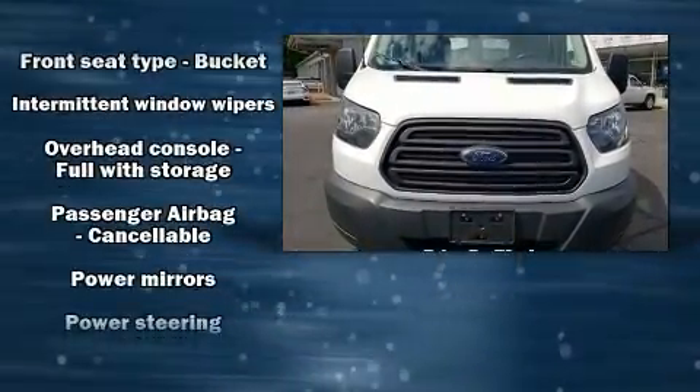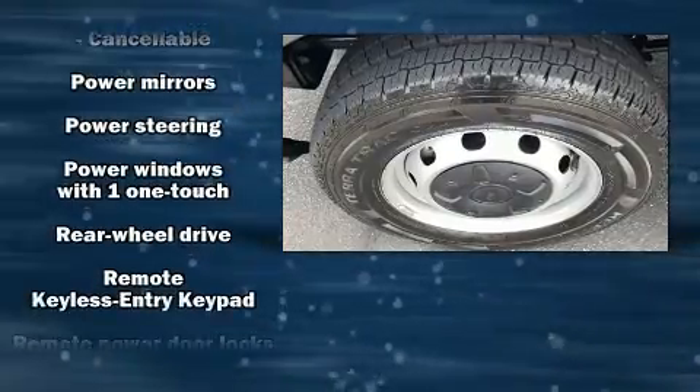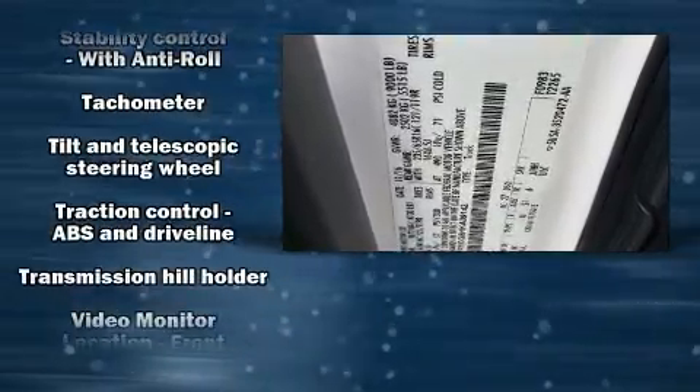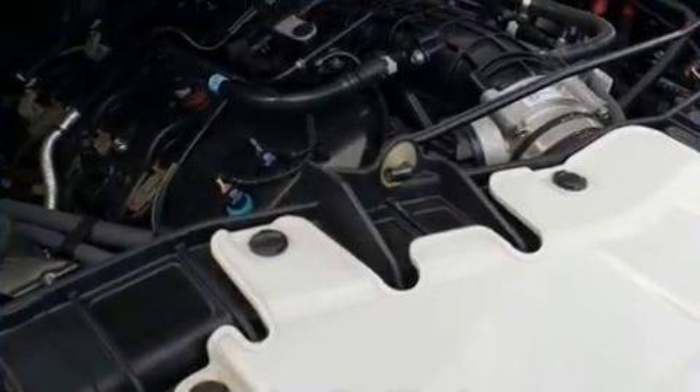Ford also prioritized safety and security by including dual front impact airbags, front and side impact airbags, traction control, brake assist, a panic alarm, and four-wheel disc brakes with ABS.